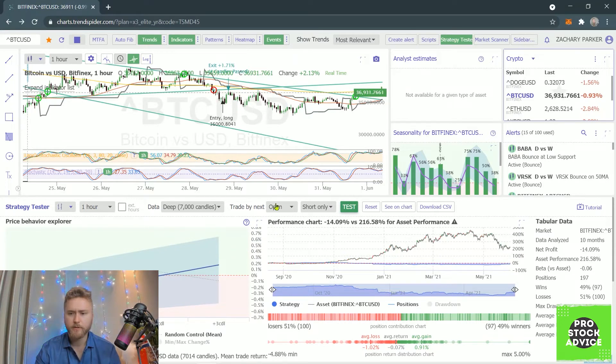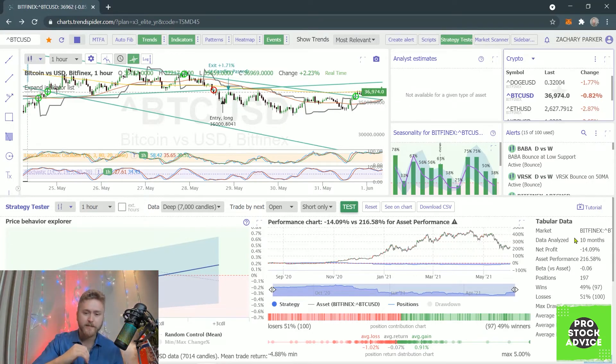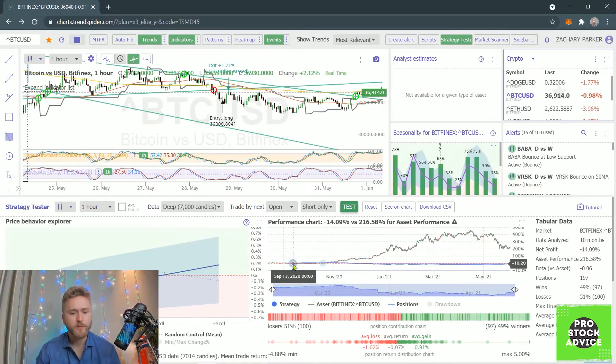That kind of makes sense because over the past 10 months, Bitcoin has gone up a lot. So if you flip a coin — do you think Bitcoin is going to end the day up or down? The probability is up, because over the past 10 months it's been a bull run. That's why you don't really want to short Bitcoin. So this short strategy doesn't work well.